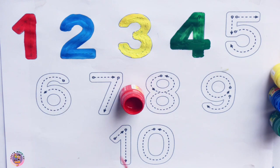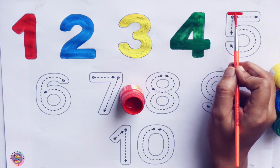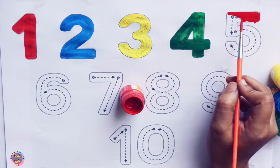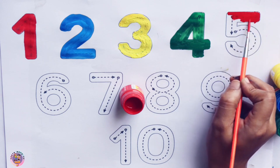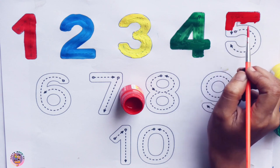Red. I am coloring number 5. All the king's horses and all the king's men couldn't put Humpty together again.